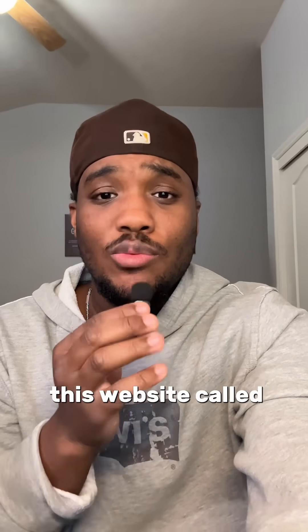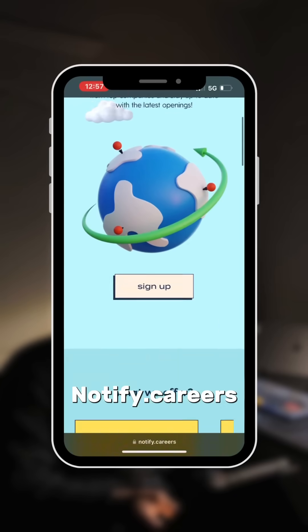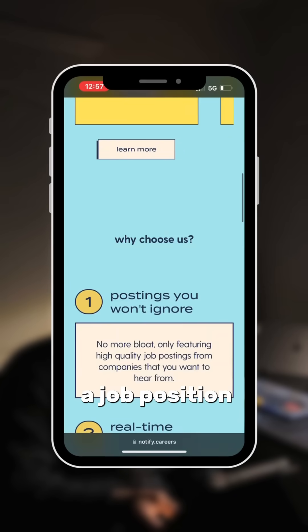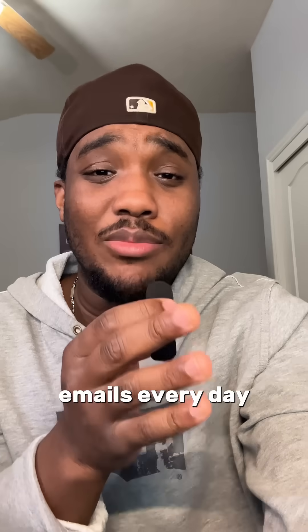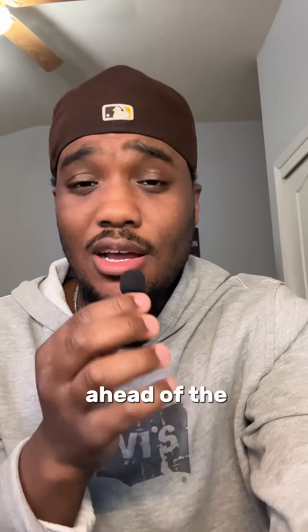The second thing I did was use this website called Notify.Careers to get email notifications every single time a job position became available. The only problem with this was getting bombarded by emails every day, but it did help me stay ahead of the competition.